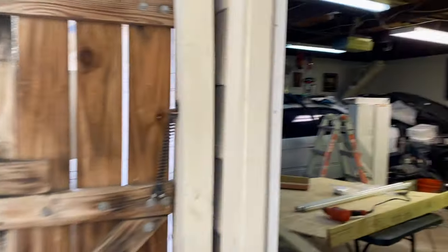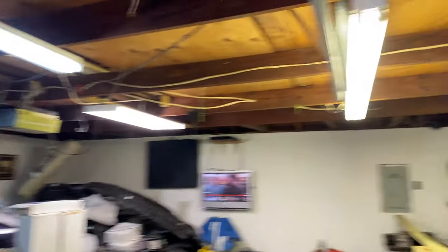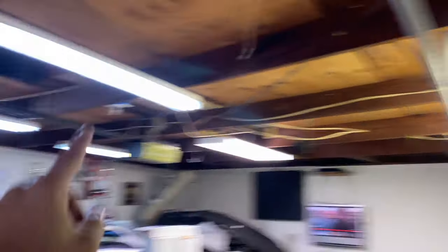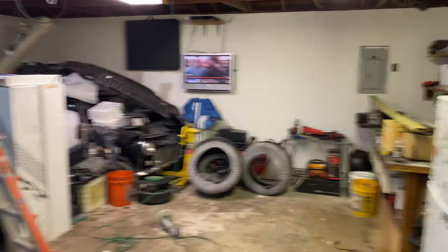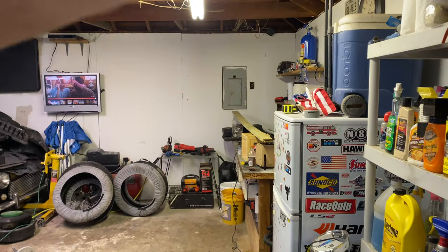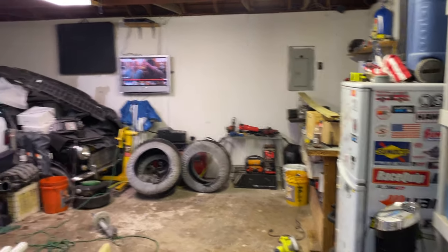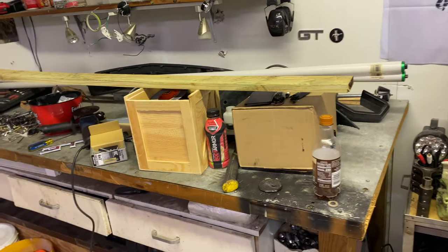Just got back from Lowe's — went to pick up some more screws and lighting. Look at this — I replaced those bulbs. This one here is a regular fluorescent, this one is the LED. Under the camera the LED looks better, but by eye I think the fluorescent shines more light in the garage. But I'm definitely liking it.